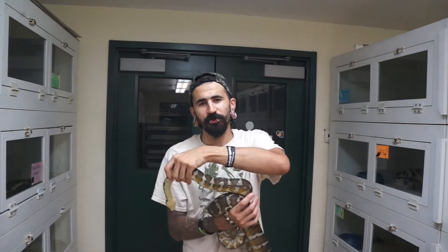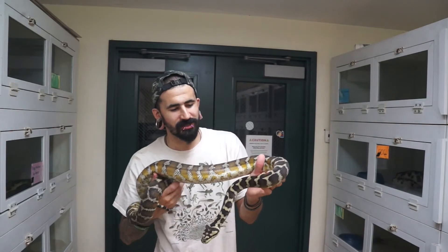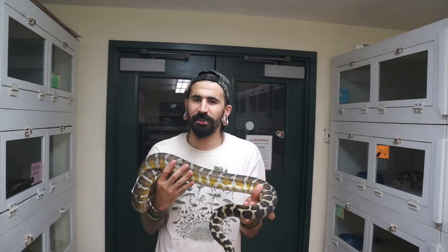I haven't really seen people do that or experiment with that with snakes, so I decided to try it with this clutch. So this is the mom of that clutch. I'll show you the dad real quick, and then we'll take a look at the babies.